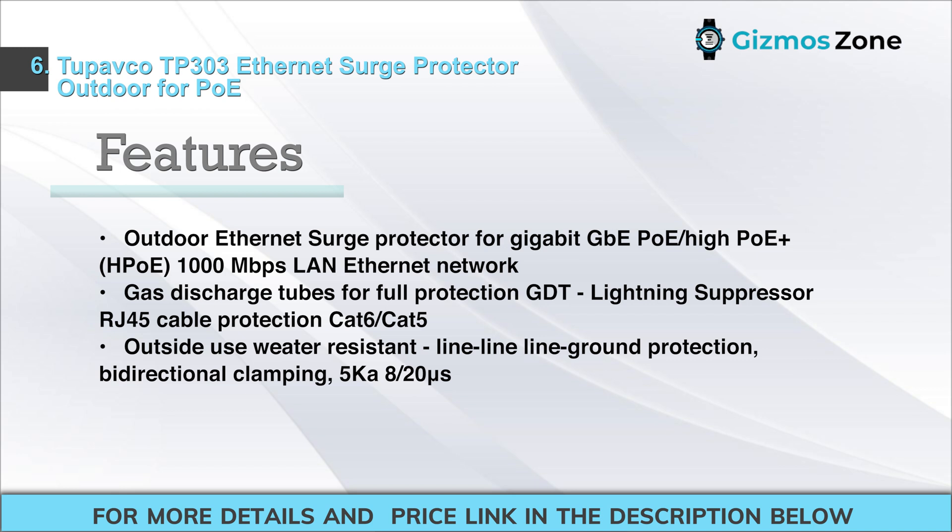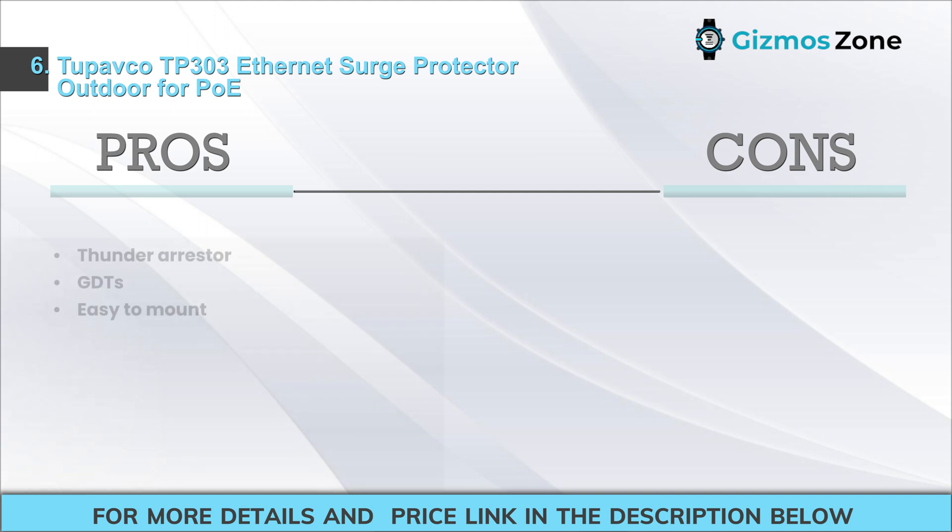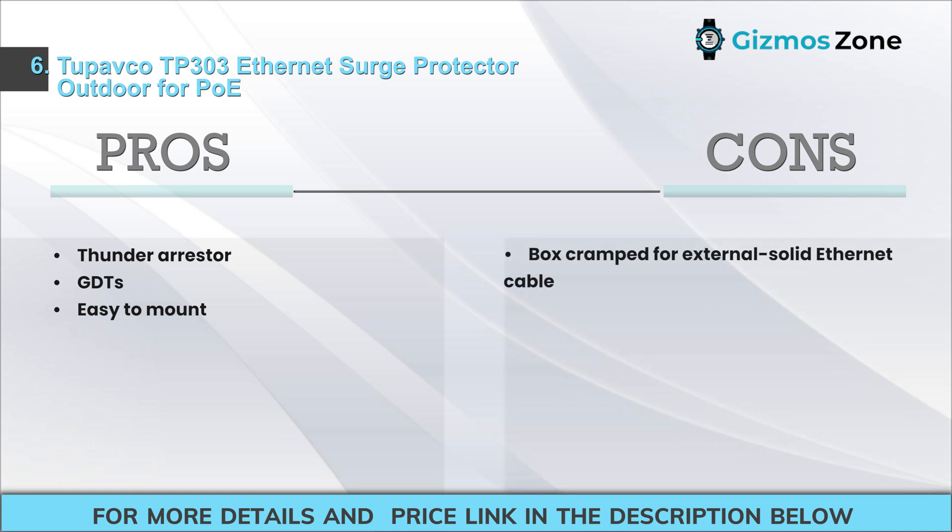Features: Outdoor Ethernet Surge Protector for Gigabit GbE PoE/HIPO/HPO, 1000 Mbps LAN Ethernet Network. Gas Discharge Tubes (GDT) for Full Protection, Lightning Suppressor, RJ45 Cable Protection CAT6/CAT5. Outdoor/weather resistant, Line-Line-Ground Protection, Bi-directional Clamping, 5 kA 8/20 µs. Pros: Thunder Arrester, GDTs, Easy to mount. Cons: Box is cramped for external solid Ethernet cable.